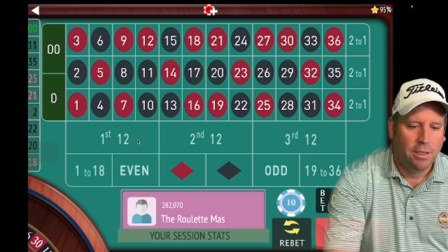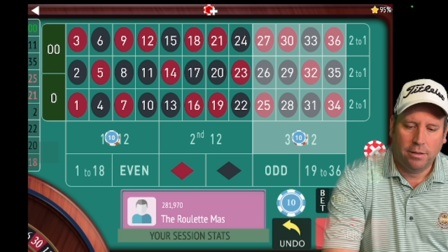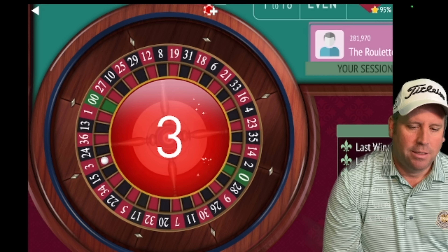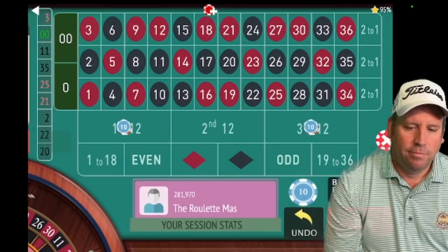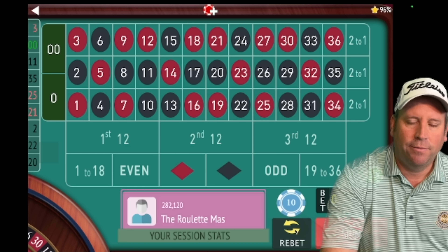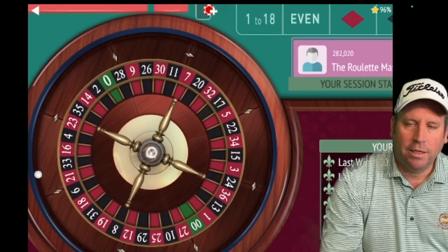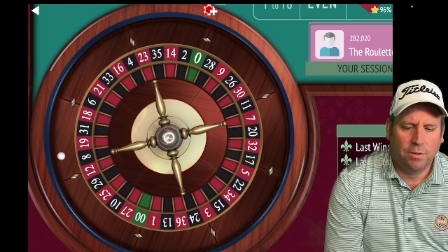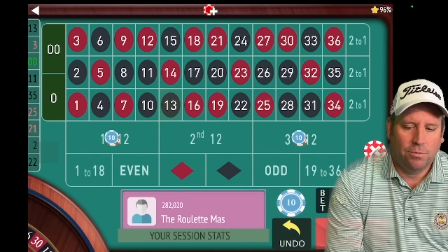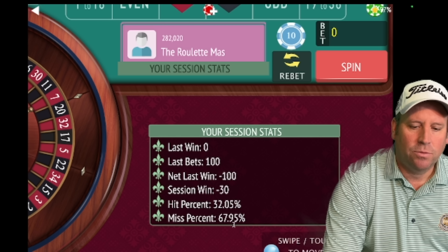We hit a double zero — that's rough. Now we're going from 30 to 50 dollars, betting on first 12 and third 12. We get a 3 red — that's a win, but we're not in session profit, we're up 70. I'm going to try to get two wins in a row. We bet first 12 and third 12 and miss it, so after that loss we'll be betting 70 on second 12 and first 12.